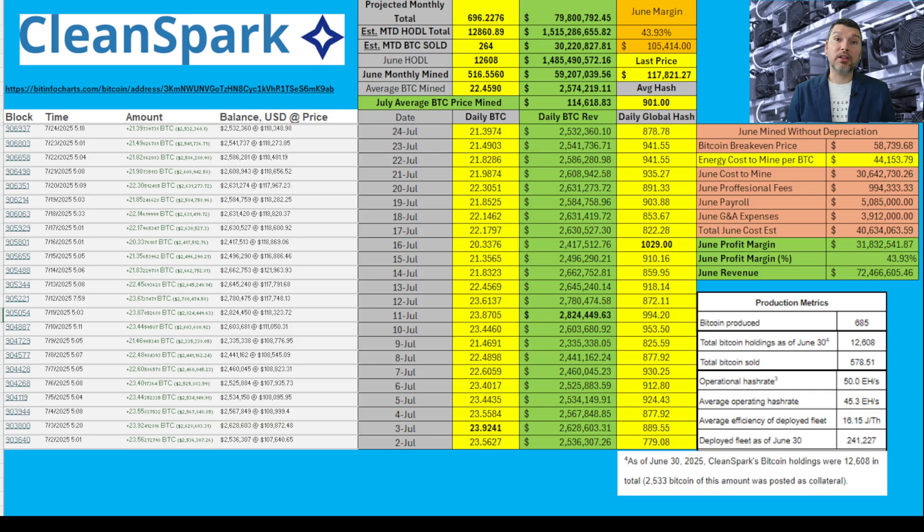Before we move into how I'm calculating their energy usage in July, I wanted to point out the global hash rate. On July 16th, it was actually sitting at 1,029 exahash — that is one zeta hash. The average global hash has been sitting about 901 exahash. In my opinion, that's why you're not seeing CleanSpark hitting that 25 daily Bitcoin amount like we were hoping with their 50 exahash. Between that and the fact that it's been pretty hot in July, and most of their data centers are in Georgia, I think they may have been curtailing some operations in order to keep margins healthier. Let's take a look at the global hash rate and then give you what I believe is the July Bitcoin mining cost.